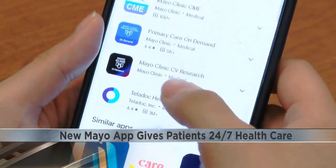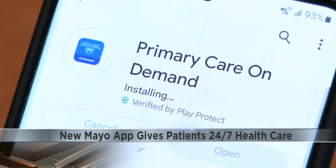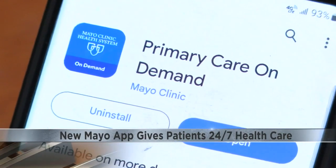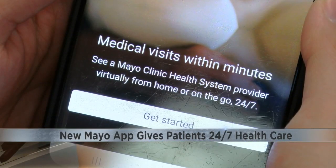In other news tonight, Mayo Clinic Health System announced a new way for patients to have access to health care 24-7, 365 days a year. Mayo Clinic launched a new mobile app called Primary Care On Demand. It gives the ability for primary care wherever a patient is. This new app is available for those 18 years or older who are located in Iowa, Minnesota and Wisconsin.